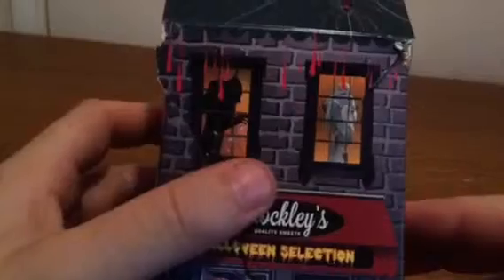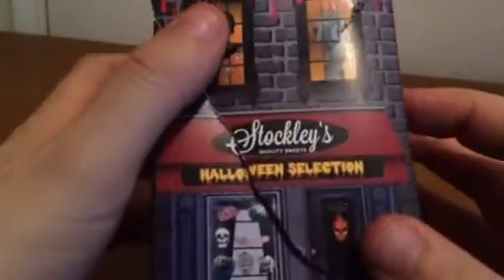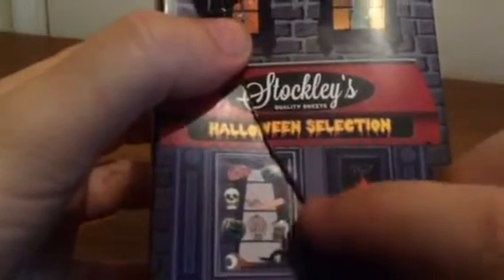There's a spider, some blood dripping off the roof. I think it's a ghost. It's a Stockley's Halloween selection. Brain, pumpkins, an arm — anyone want a spare arm? A skull.